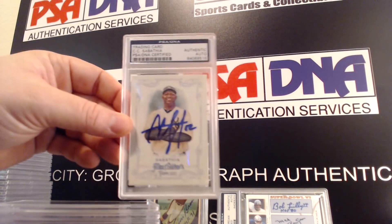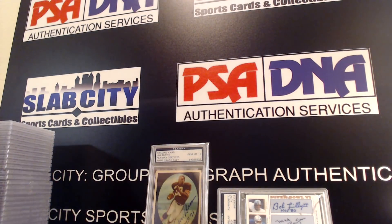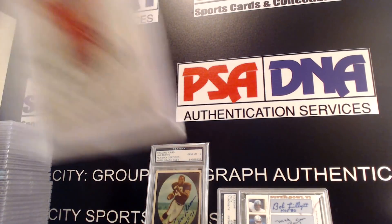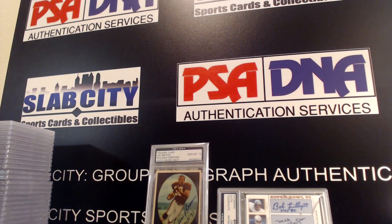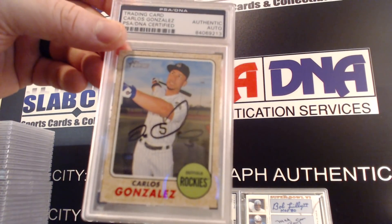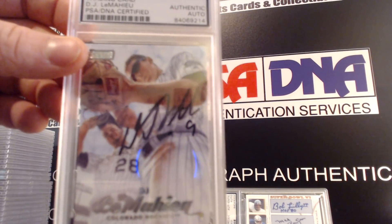Greg Maddux, CC Sabathia — looks like we're about halfway done with this particular video. Cody Bellinger, Buster Posey, Manny Machado, Carlos Gonzalez, DJ LeMahieu.